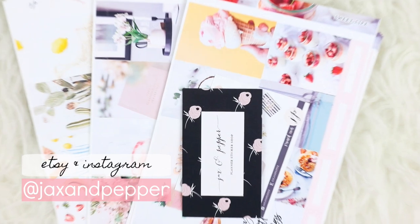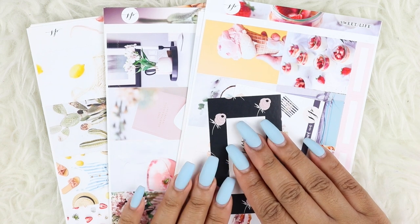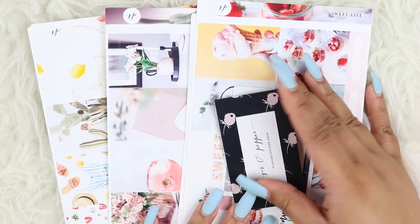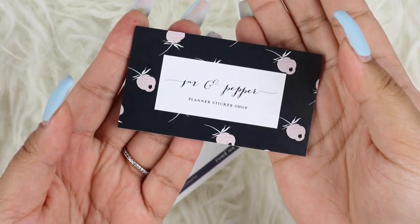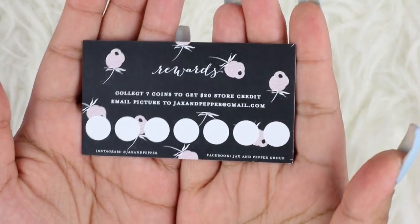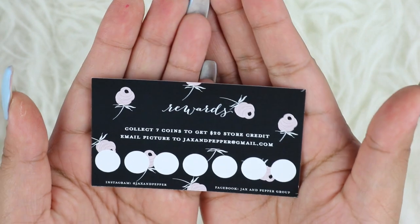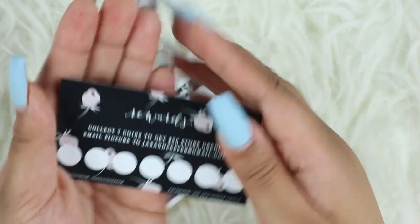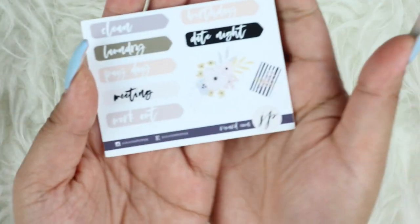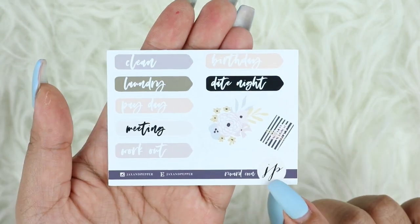The last shop I have is Jaxx and Pepper and I really enjoy their kits. I had only one kit before and I was like, I need to order more. So I did pick up three kits during the PBC sale. This is like a business card, and on the back it's a little rewards thing — you collect seven coins to get $20 store credit, then email it when complete to receive your credit. This is the freebie that came with the order; it has a bunch of text and I love it. And here is a reward coin.